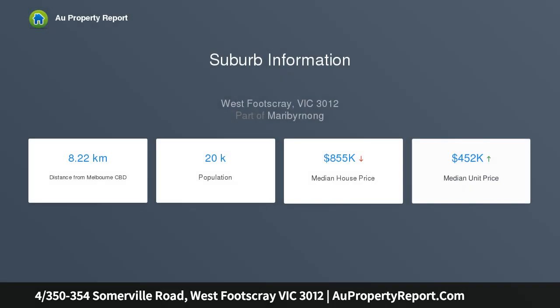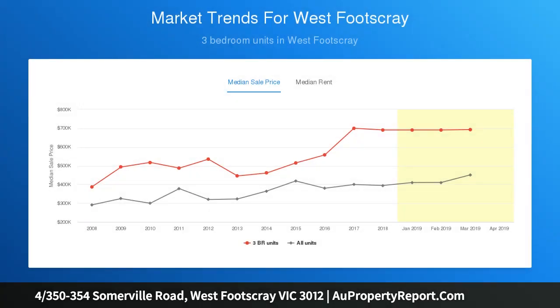This modern two-bedroom unit offers simplicity in style and comfort. Functionality and low maintenance are the keys to easy living in this well-planned layout, beginning with tastefully tiled living spaces, a modern kitchen with stone benches, solid cabinetry, and tiled splashback.